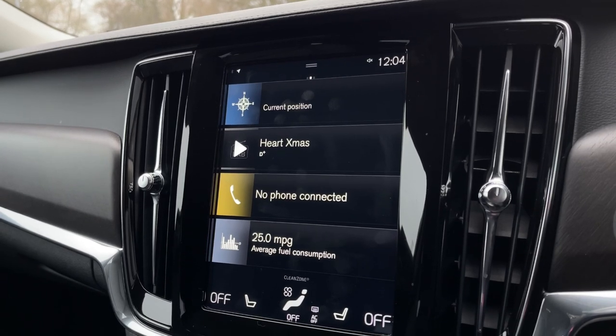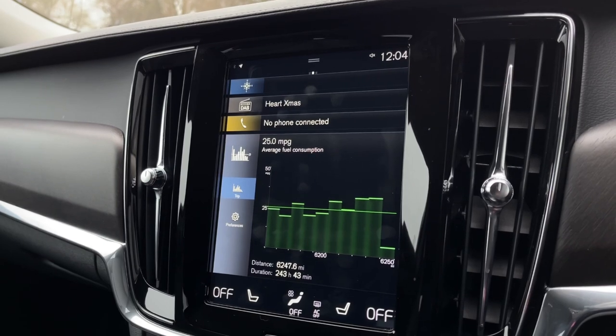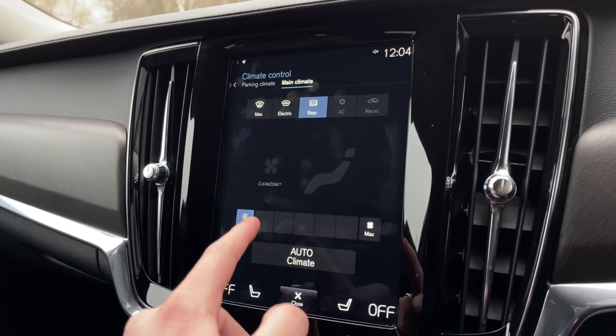It does also come with the Bluetooth hands-free calling option, so you can connect your phone to the system. You've also got all your trip information here, telling you your miles per gallon and how well you've performed during that trip.